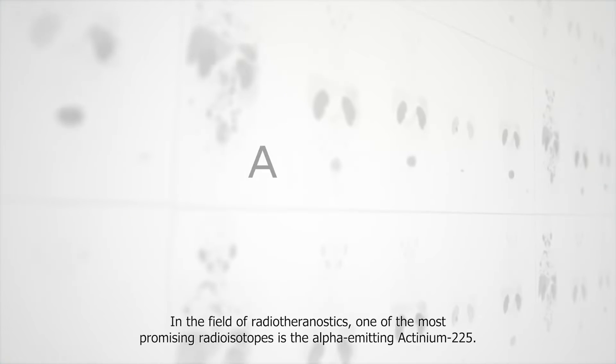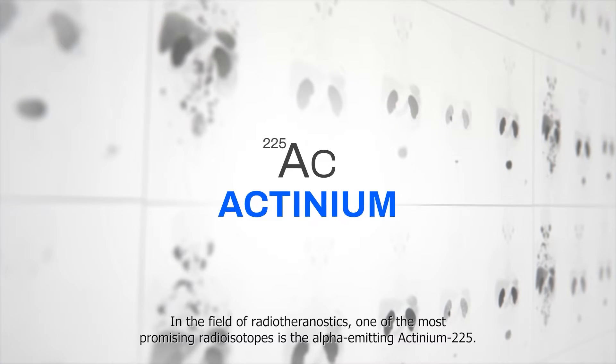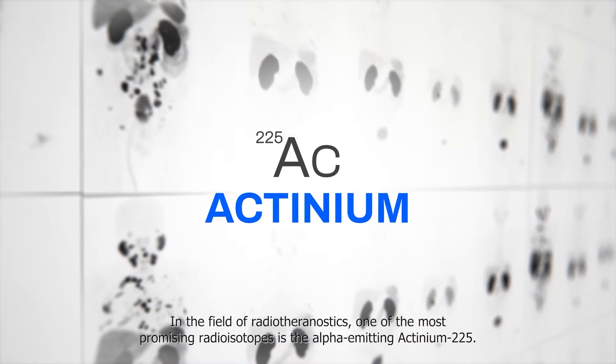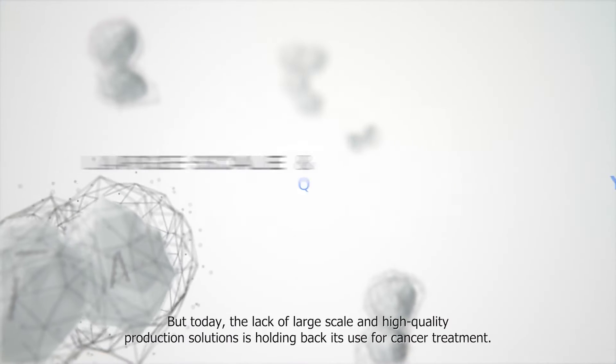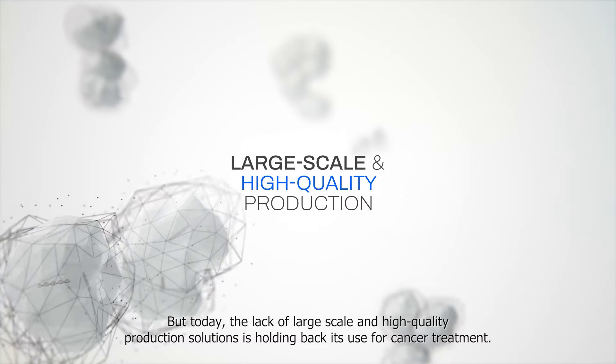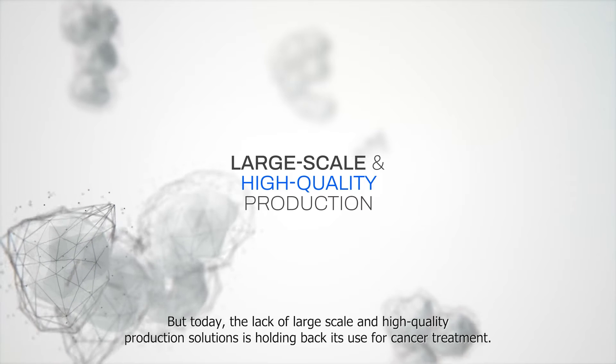In the field of radiotheranostics, one of the most promising radioisotopes is the alpha-emitting actinium-225. But today, the lack of large-scale and high-quality production solutions is holding back its use for cancer treatment.